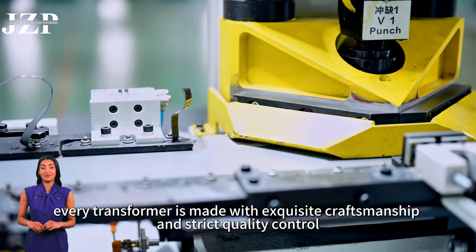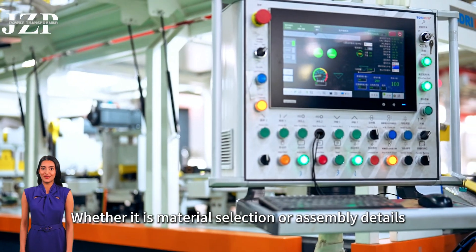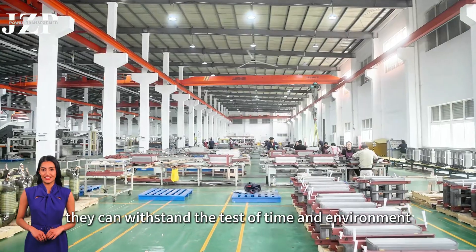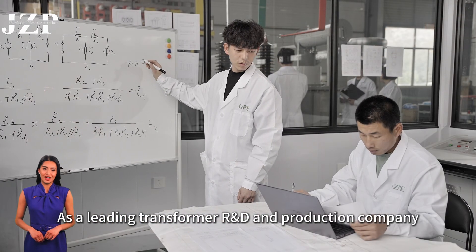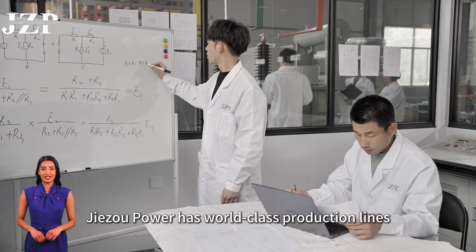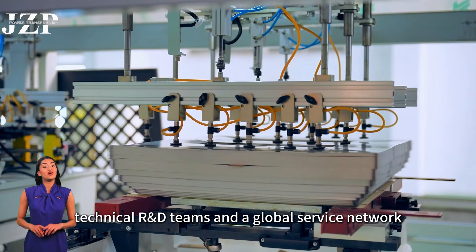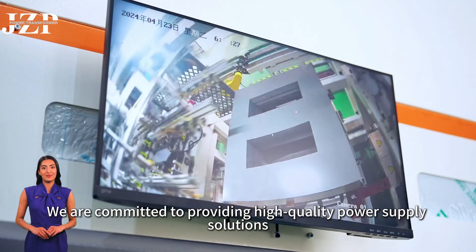At Jisoo Power, every transformer is made with exquisite craftsmanship and strict quality control. Whether it is material selection or assembly details, they can withstand the test of time and environment. As a leading transformer R&D and production company, Jisoo Power has world-class production lines, technical R&D teams, and a global service network, committed to providing high-quality power supply solutions.